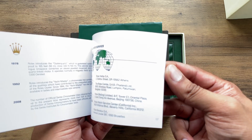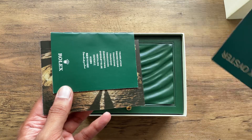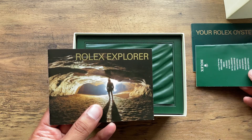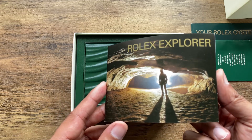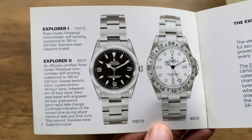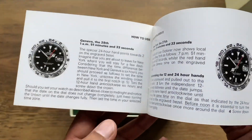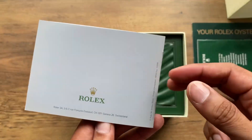The watch comes with all the relevant booklets, as well as the Rolex card and swing tag. For a watch that is 14 years old, I was pleasantly surprised that it still had all the booklets, and in good condition. The booklets were full of information, from explaining the functionality of the winding crown to information about the Rolex headquarters in Geneva.